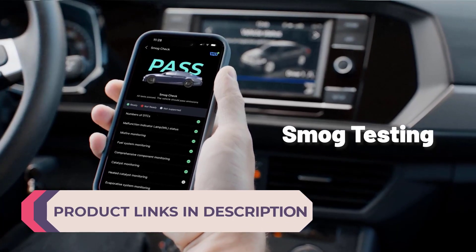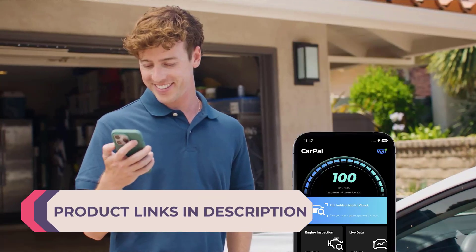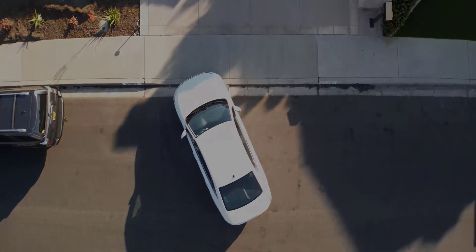Product links in description. Ready to level up your car maintenance game? Let's roll!